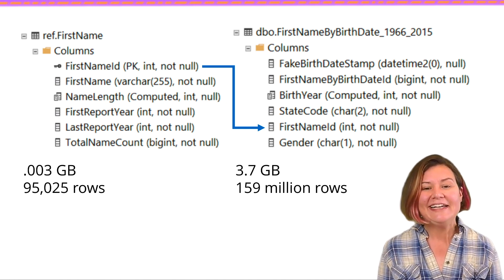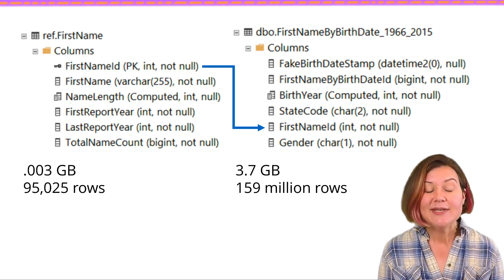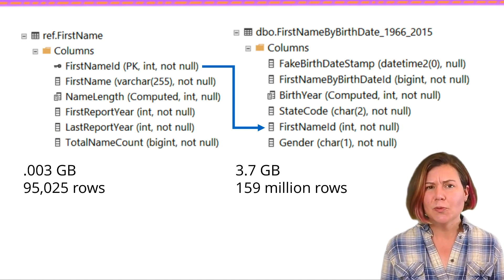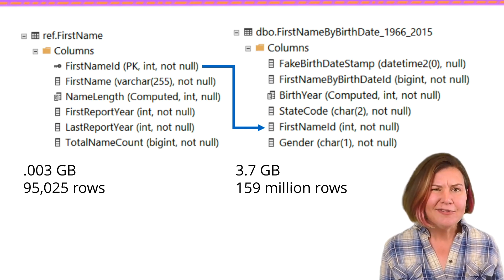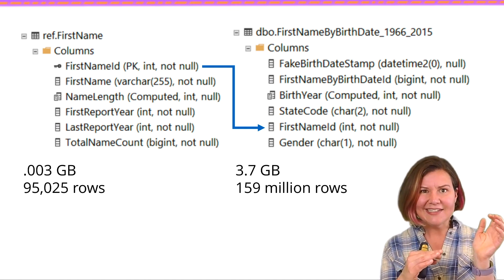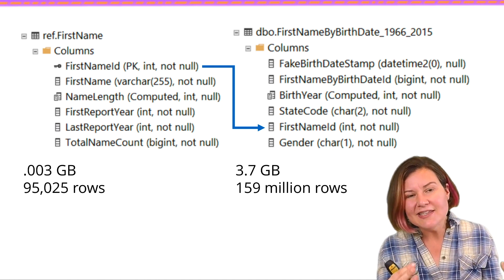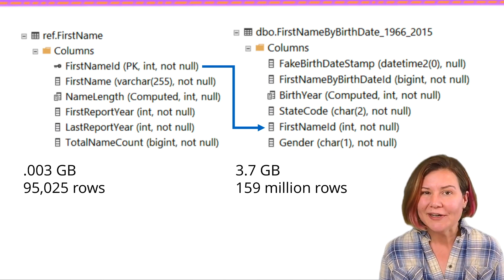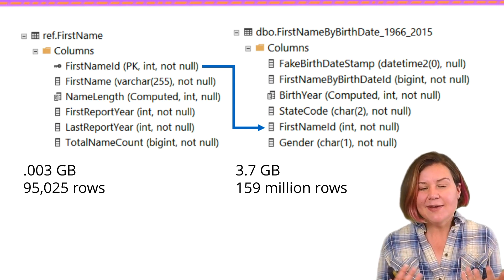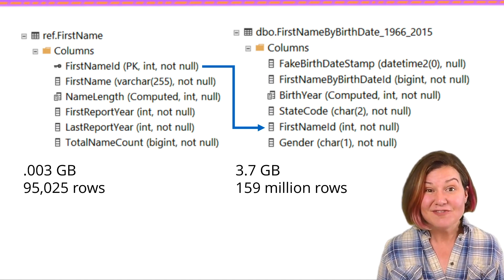The detail table shown on the right is dbo.firstnamebybirthdate 1966–2015. It has a row for every baby born with state-level data specifying which U.S. state it was from. Each row specifies the birth year, some fake columns, the state code, the first name ID (an integer representing the name), and gender. We have another table, ref.firstname, which is much smaller — only 0.003 gigs and 95,000 rows — listing first names, name length, when it was first and last reported, and total name count. The detail table is 3.7 gigs and 159 million rows.